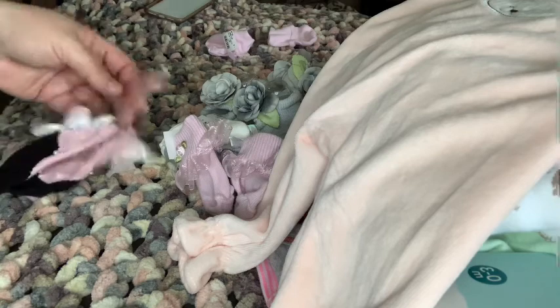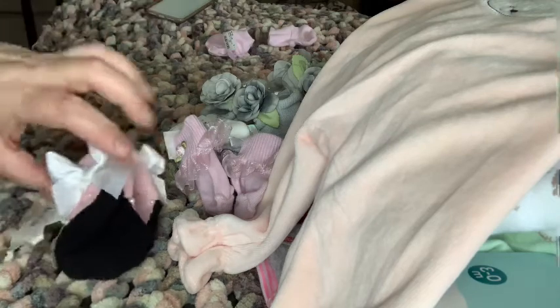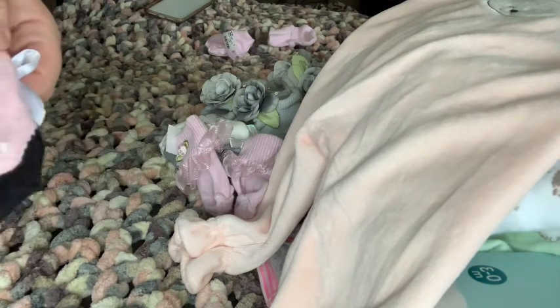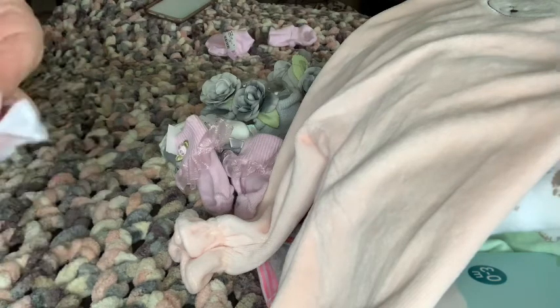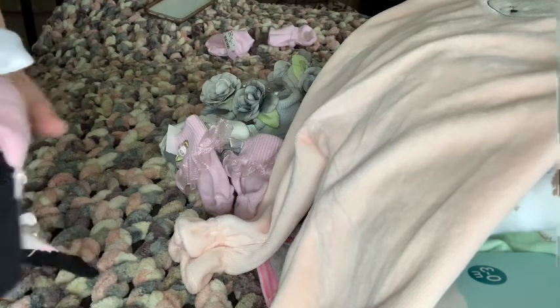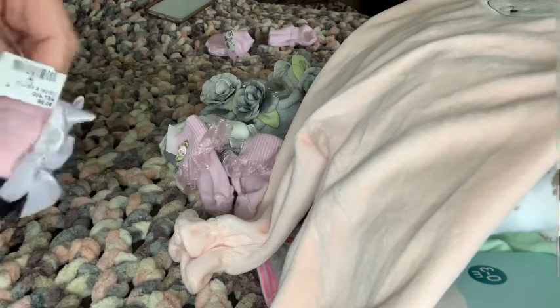I love Mud Pie stuff, so check this out. These are the cutest socks — they are black and white and look like ballerina socks. They have pearls on the front, and actually on the back too. And on the back of the sock, there's this beautiful big white bow. I just love these, and they were 99 cents.